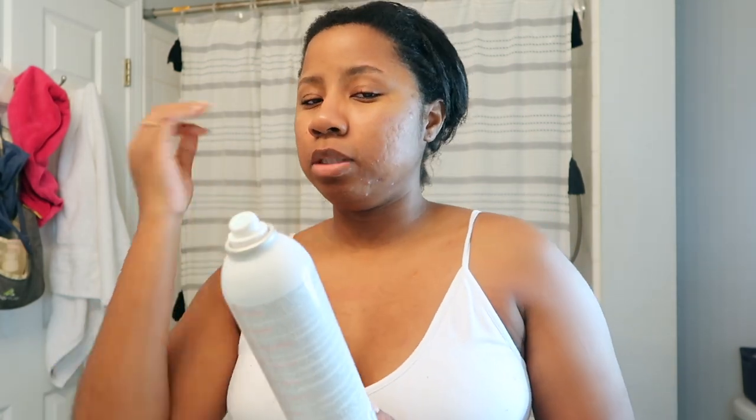I like to apply my products on a wet face. Since I've been out of the shower for a little while, I'll freshen up my face with this Evian facial spray. I got this big bottle from Marshalls and it's awesome — it's aerosol, which I love. It feels so much better than the regular spray. I'll just spray it to wet my face up a little bit.